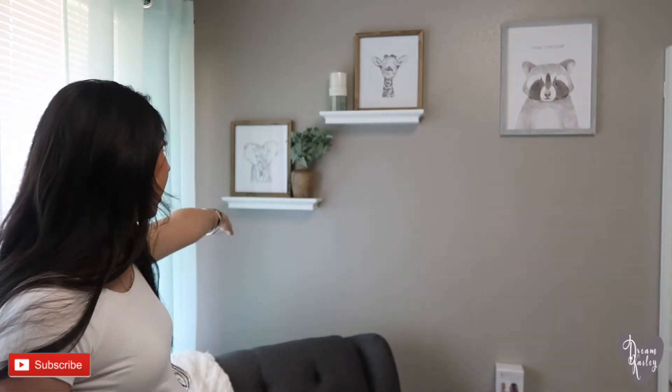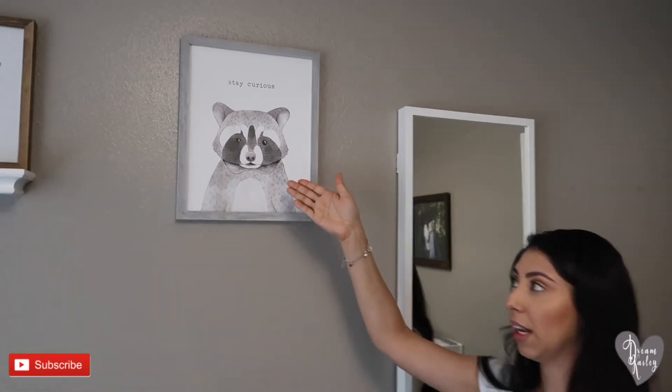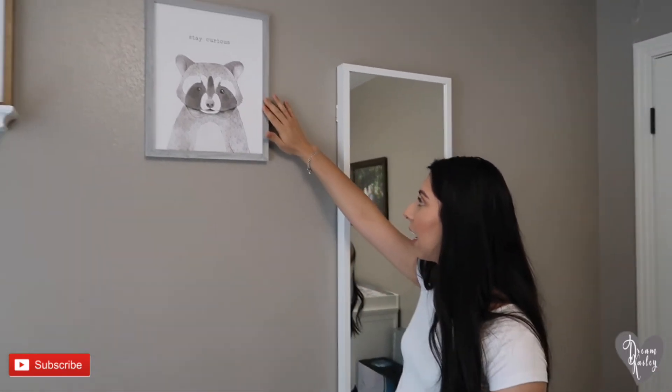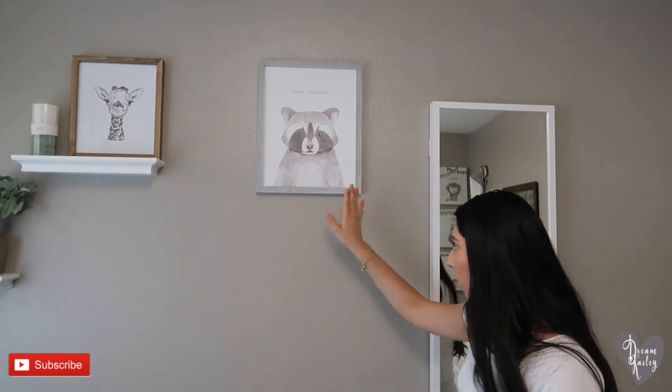A candle is from Hobby Lobby. These shells were already there and those are from Target. On this side we have this little raccoon, also from Hobby Lobby, and it's a faded white and gray wood color.